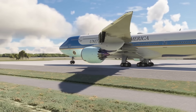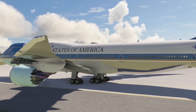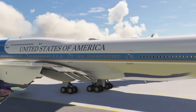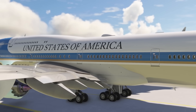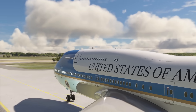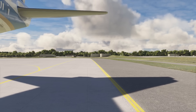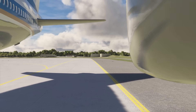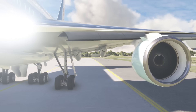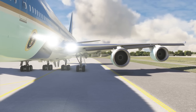Plans to replace the VC-25A have been in the works for over a decade, mainly due to the aging airframe and the escalating costs of maintaining and upgrading the 747-200 series. The U.S. Air Force determined in 2009 that the planes needed replacing to meet future air traffic control requirements and ensure the President's safety and communication needs. Updating the current planes was deemed too expensive, and a total replacement was considered the most practical option. The Boeing 747-8 was selected as the best replacement for the presidential fleet.